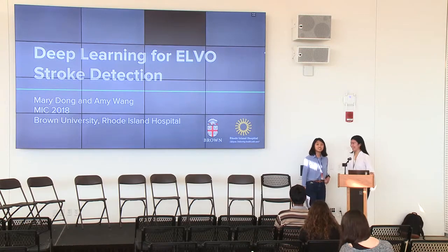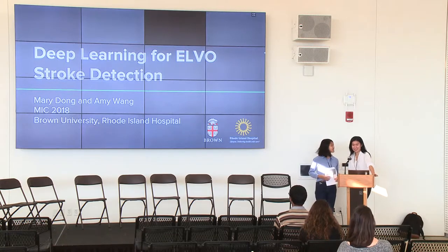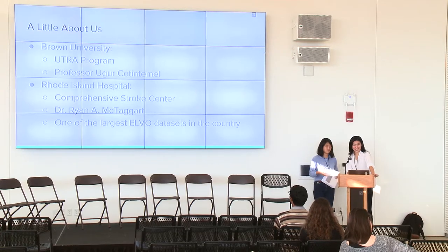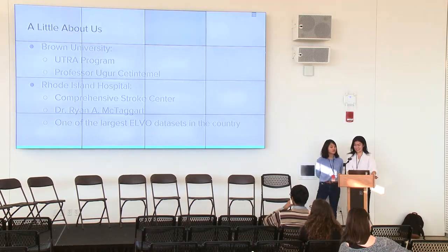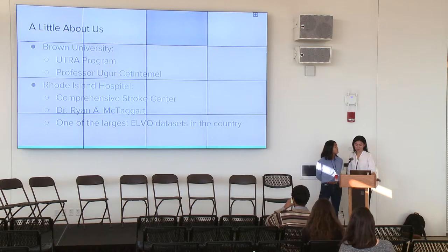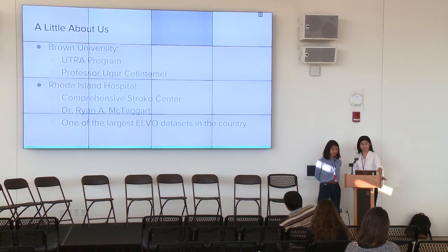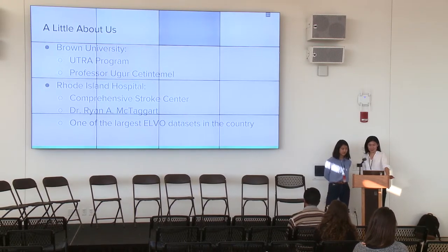Hey guys, my name is Mary. And I'm Amy. We're here to talk to you about stroke detection with deep learning. A little bit about us: I am a sophomore at Brown studying applied math and computer science. And I'm a junior studying computational biology. We started working on this project with funding from Brown, staying over the summer and working under our PI, Professor Uri Santantimo, who's the chair of the CS department.